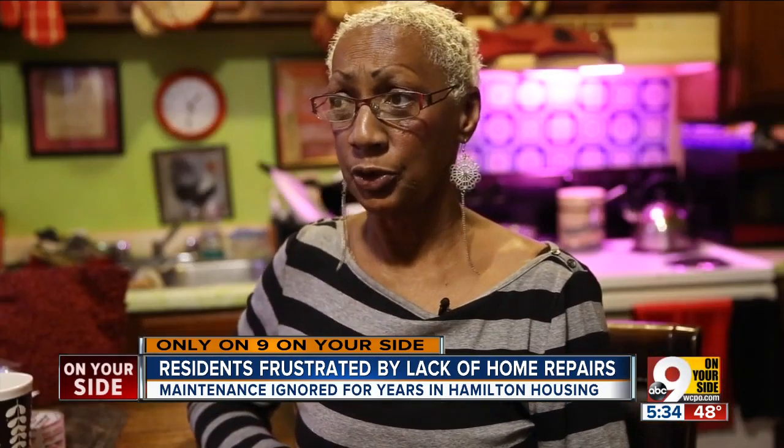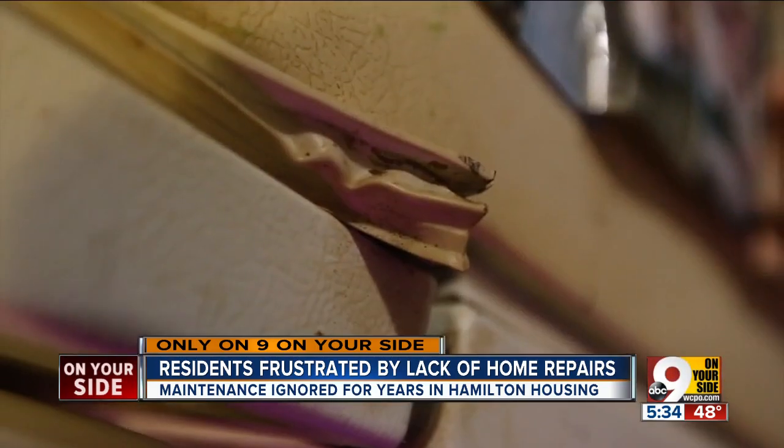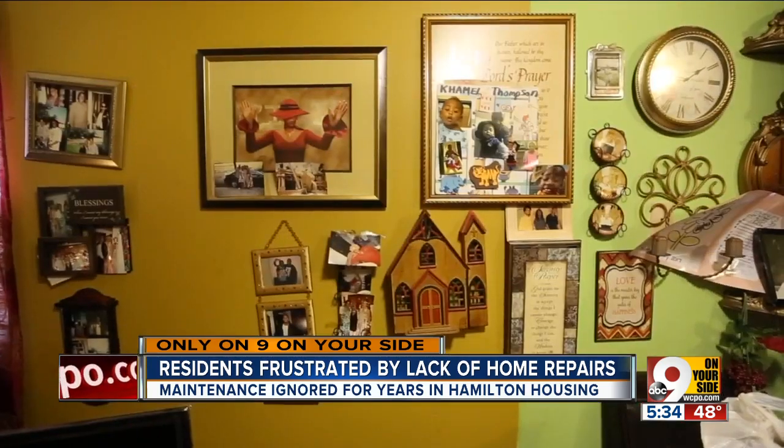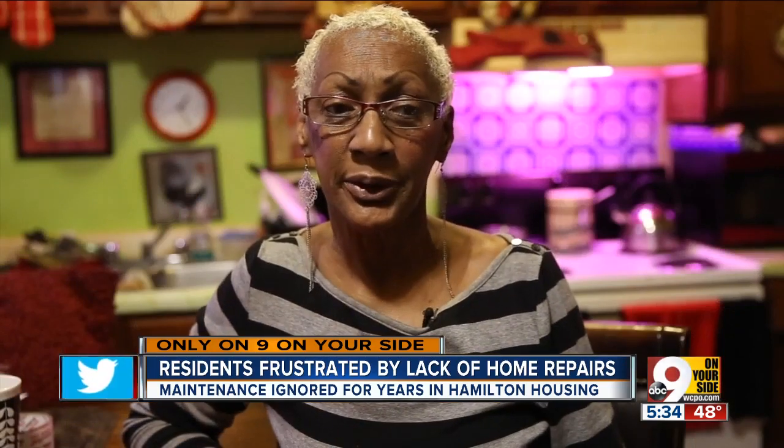"I got this raggly refrigerator. It's raggly. Y'all ain't doing nothing — my stove is burning my food up." Lately, she's weary to have her grandchildren visit. "They ain't been coming because I'm terrified. I don't want to get sick."